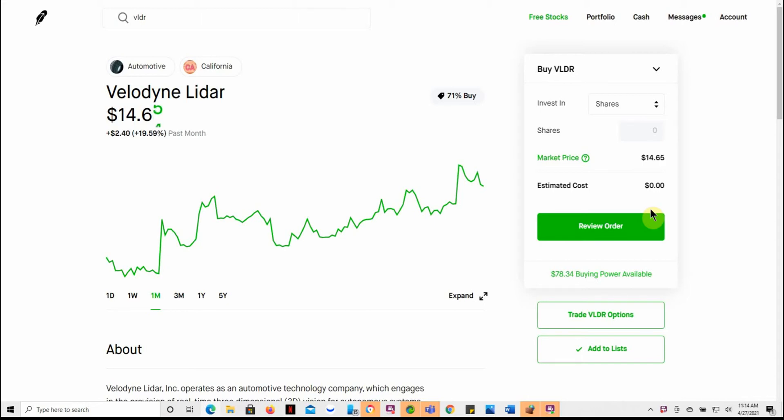Good day YouTube, this is Jay Money with Falling Forward Financial. I had a subscriber leave a comment on my Luminar Technology video, ticker LAZR, that I just did yesterday. They left this ticker for Velodyne LiDAR, so I got to researching it, got to liking what I saw, and just thought I would do a quick video on it.